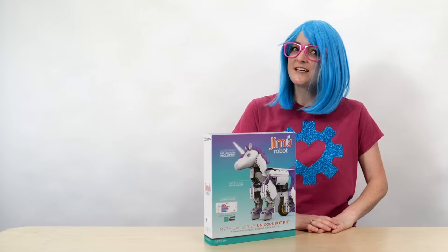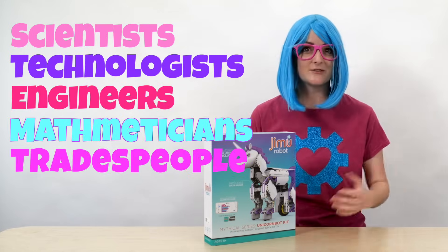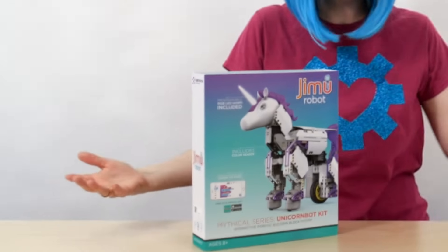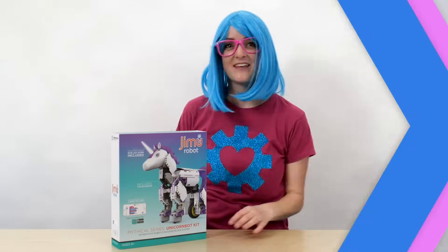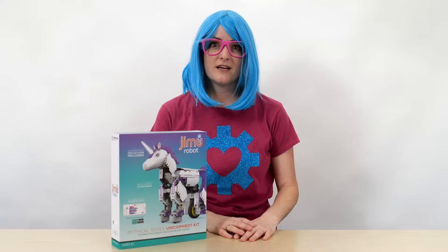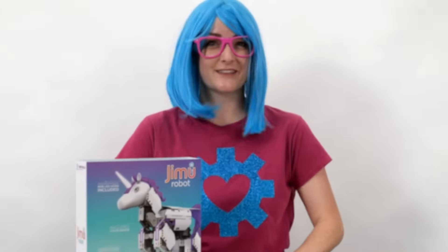I want to work with robots, don't you? We're going to pretend to be scientists, technologists, engineers, mathematicians, and tradespeople today with this awesome robot unicorn kit. Robot kits are so fun. Sometimes they're a lot of work, but I always feel so proud when I get to put them together. And then you get to have a robot to do your bidding.